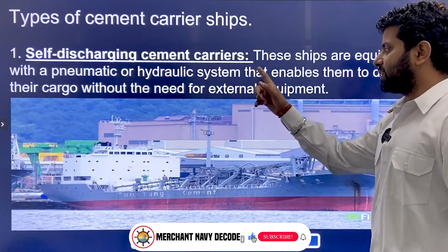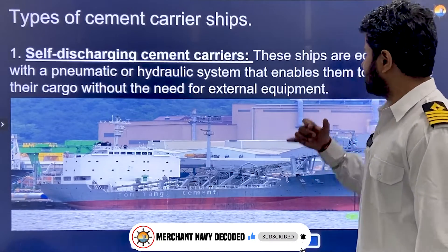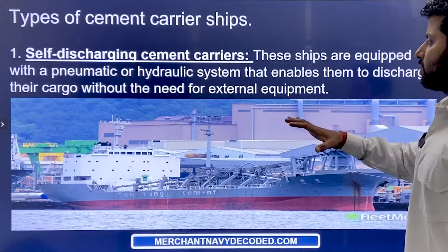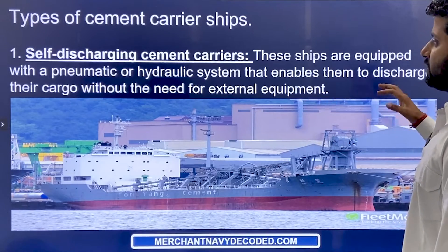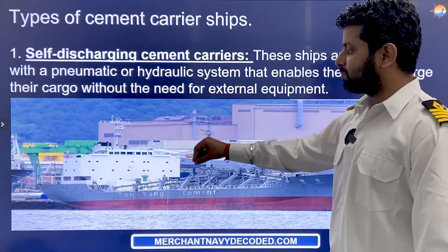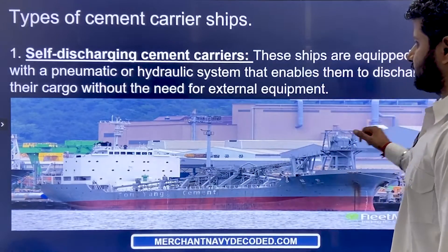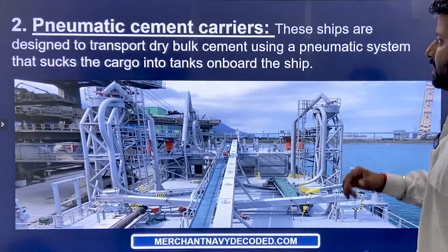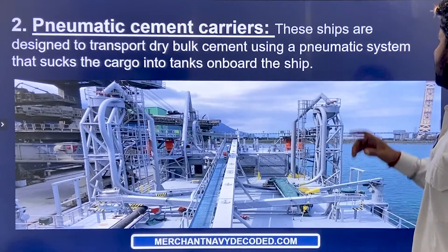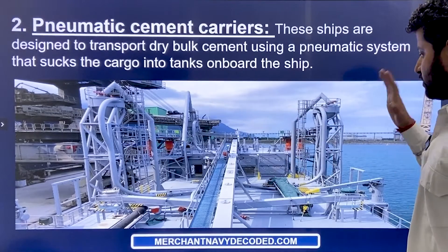Types of cement carriers. First is the self-discharging cement carrier. The ship I sailed on was a self-discharging cement carrier. These ships are equipped with a pneumatic or hydraulic system that enables them to discharge their cargo without need of external equipment — everything is self-supported on board. They both load and discharge on their own. Second is pneumatic cement carriers, which are designed to transport dry bulk cement using a pneumatic air system that sucks the cargo into the tanks on board the ship.